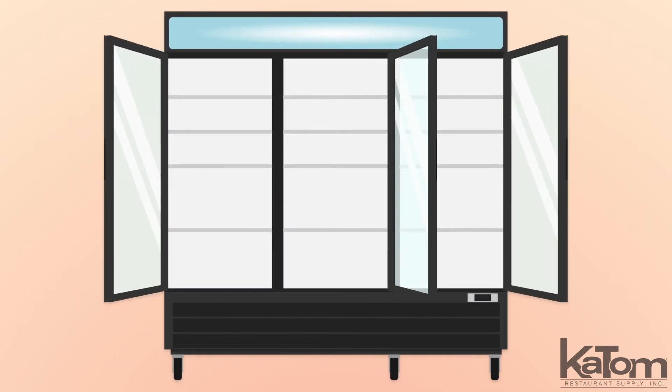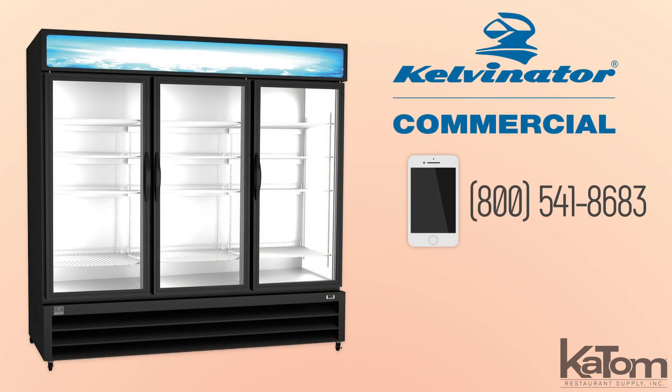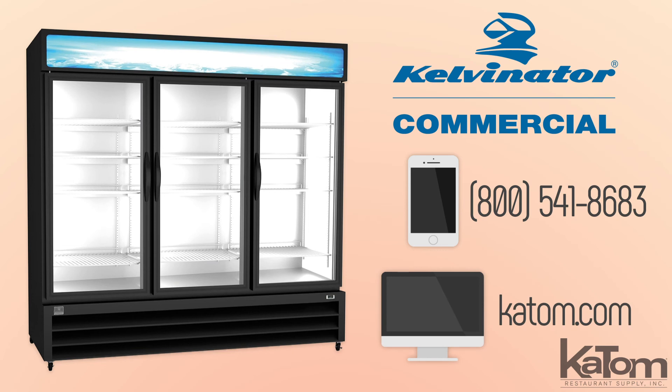Items are stored on 12 adjustable shelves, while the interior LED lights and lid signage attract customer attention. Call our customer care team or visit katom.com to learn more and to add this Kelvinator freezer to your operation today.